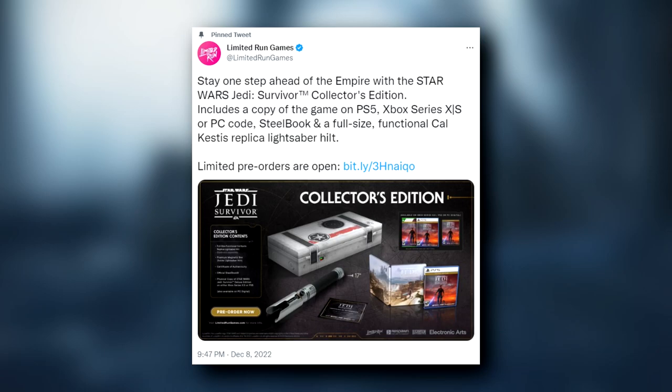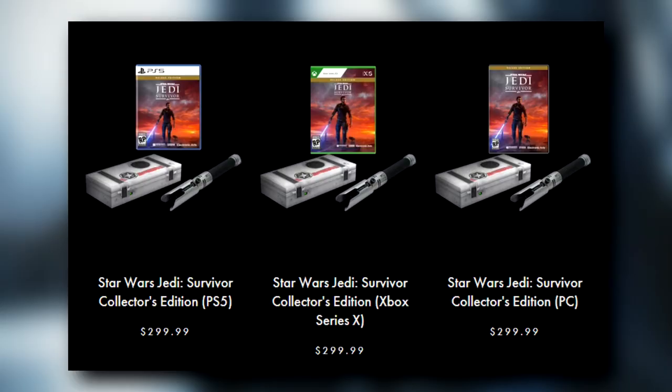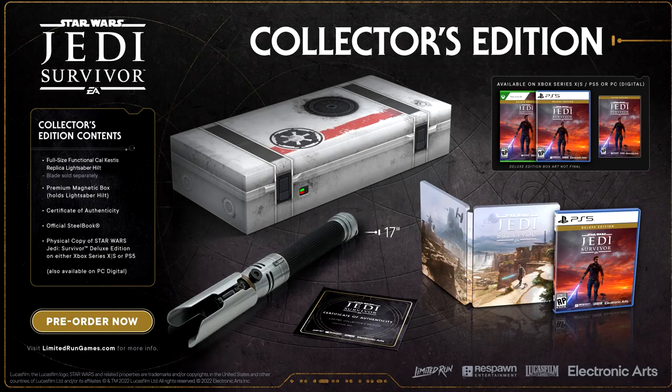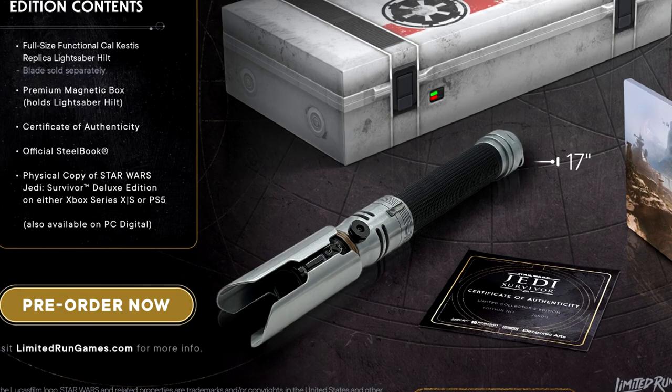So, Limited Run Games on Twitter just gave us a look at the collector's edition for Jedi Survivor, which is available for pre-order now and will cost you around $300, which is definitely a hefty price, but maybe worth it for what you get, as it comes with a prop replica of Cal Kestis' new lightsaber.